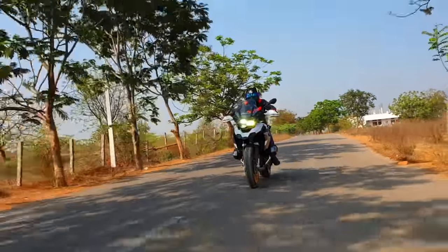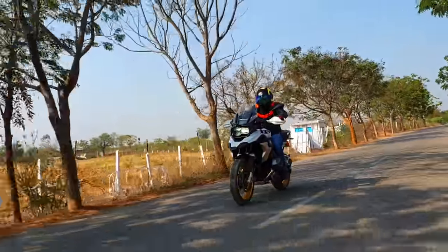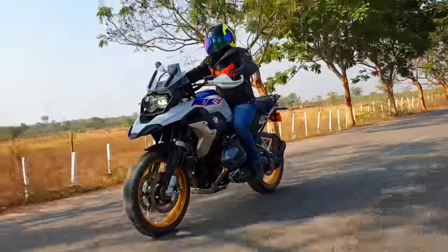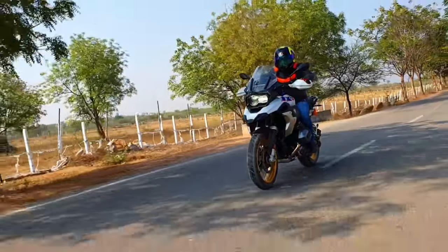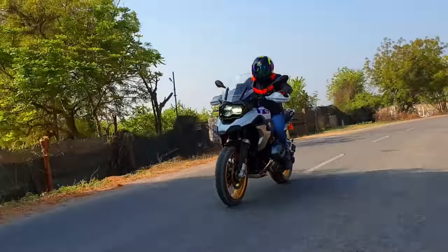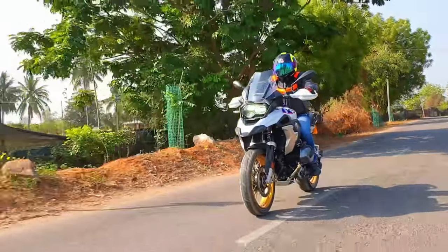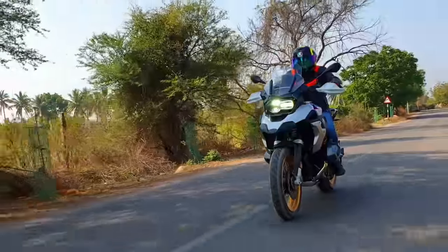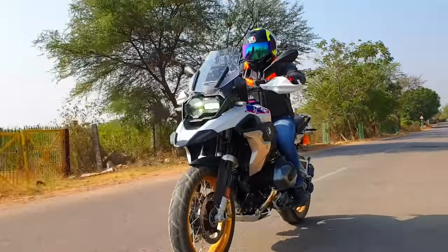The R1250 GS is heavier compared to the 1200, tipping the scales at 268 kg fully fueled, which is heavy by all means. But what will completely take you by surprise is how well all this weight has been distributed. Once you get going, the superb balance, brilliant handling, unmatched comfort, and completely fatigue-free riding experience make you almost forget you're riding a mammoth touring machine — which can be likened to the Hulk among dual sport machines.